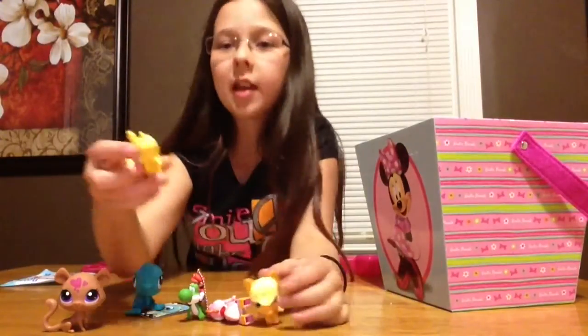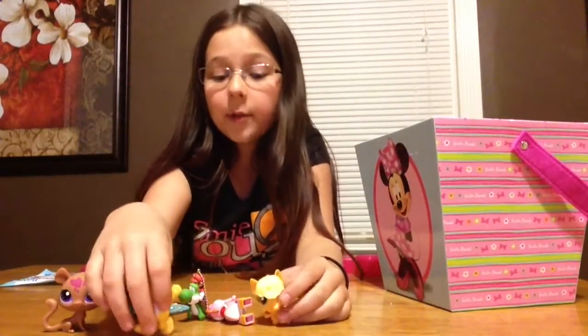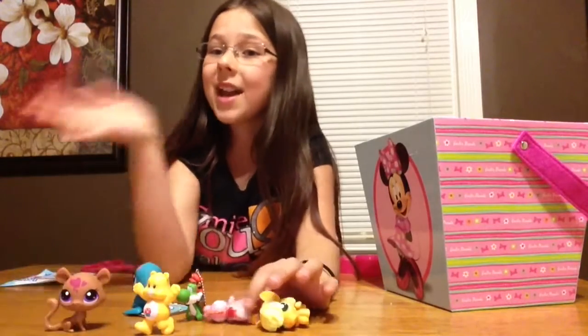So that was the blind bags and I really hope you guys liked this video. Don't forget to like and subscribe. Bye YouTube!